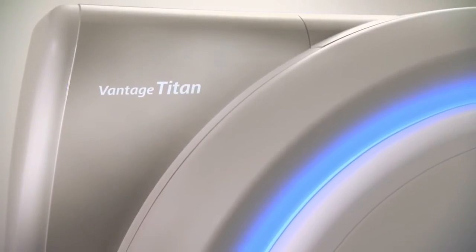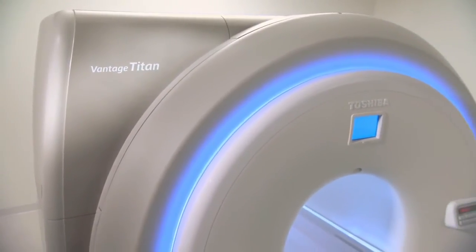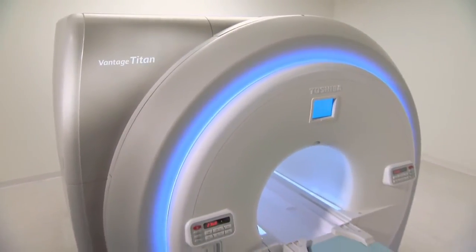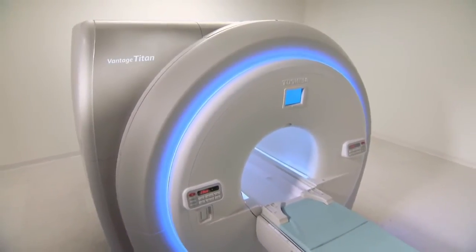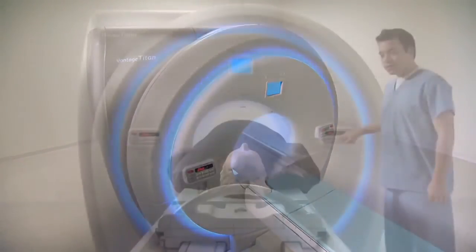Introducing Toshiba's new Titan 1.5T series for MR. The new Titan 1.5T series is designed to give facilities the flexibility and performance needed in today's challenging clinical environments.